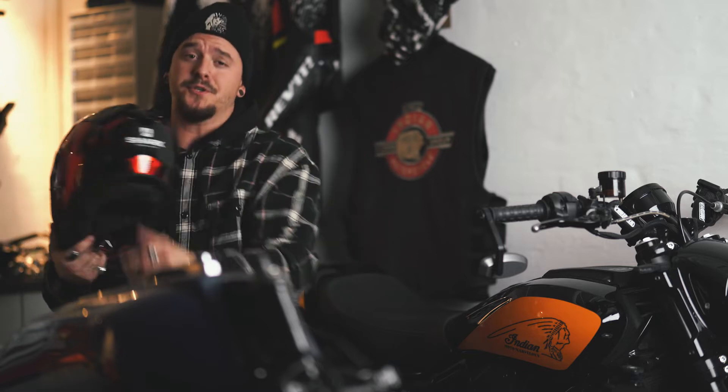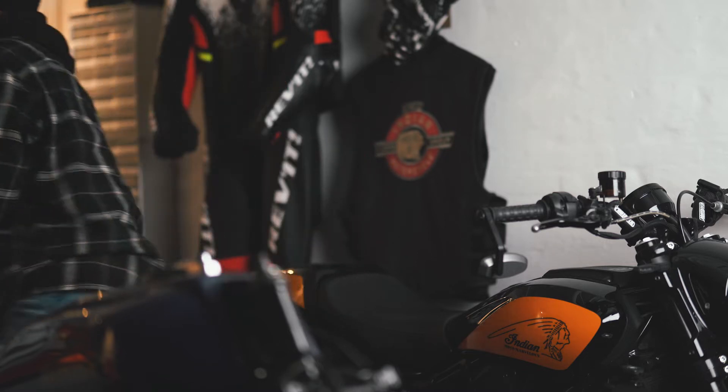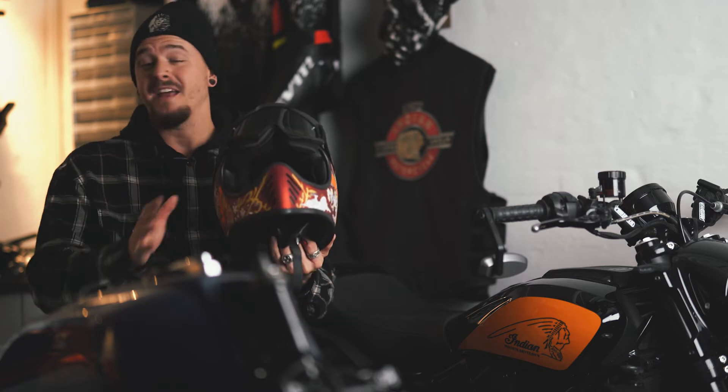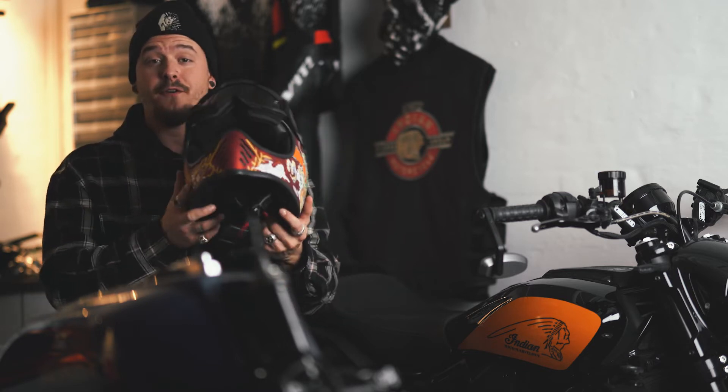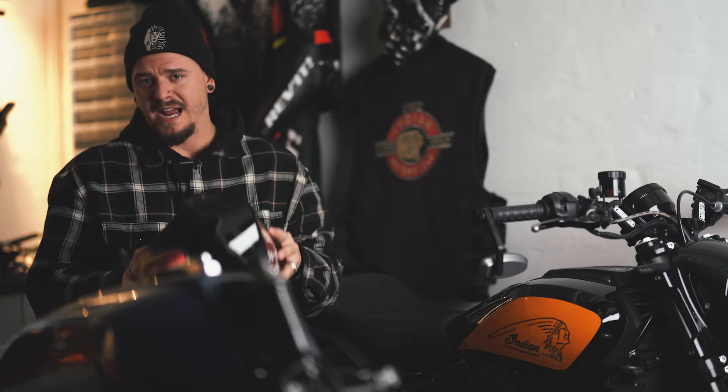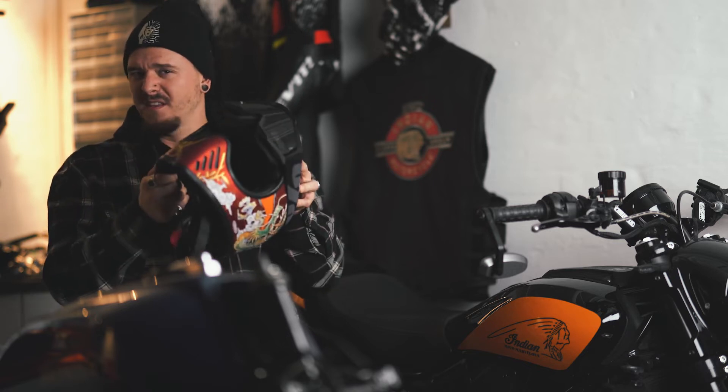When the summer is at its peak temperature, I use this one — a semi-open helmet with goggles, just for having a huge airflow going into the helmet. But it is only for smaller rides, maybe in the city, because I wouldn't ride with this on all rides.